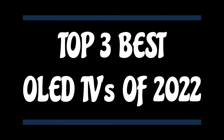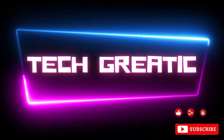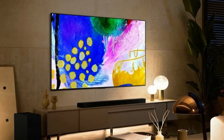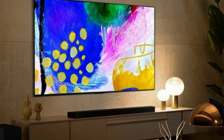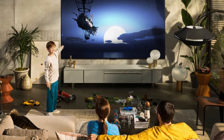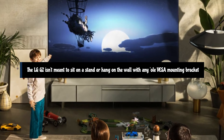Top 3 Best OLED TVs of 2022 You Can Buy Today. Number 3: LG G2 Series OLED TV. The LG G2 OLED TV is the brightest LG OLED TV ever, and we have the test results to prove it. The LG G2 OLED TV's 1-inch-deep body holds everything the TV needs, so you won't find a rear-protruding component box like you might on other OLED TVs. The LG G2 isn't meant to sit on a stand or hang on the wall with any old VESA mounting bracket.